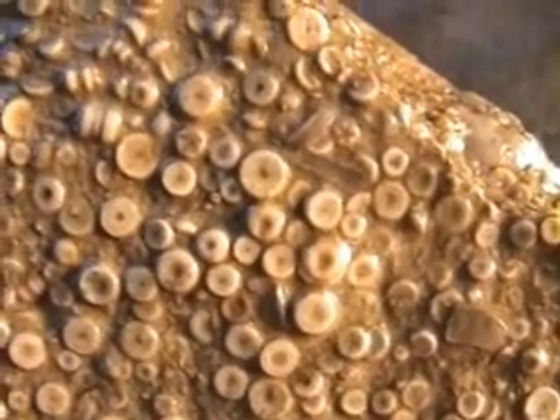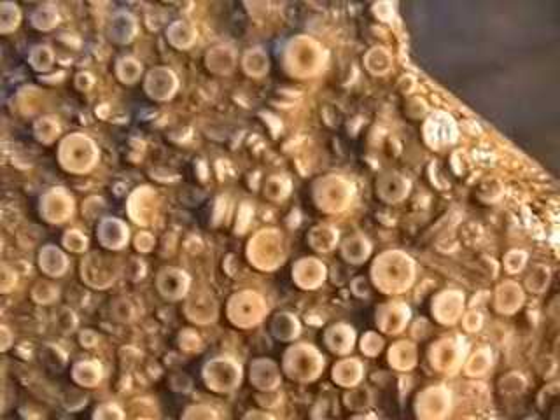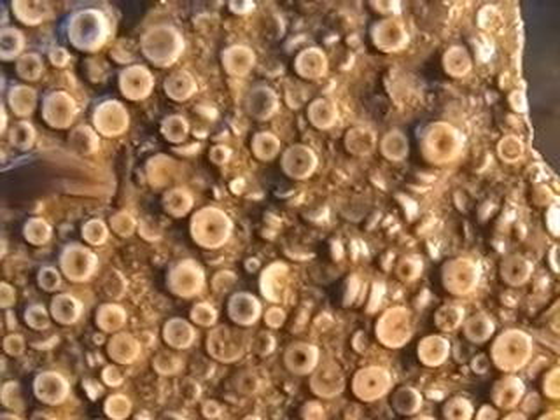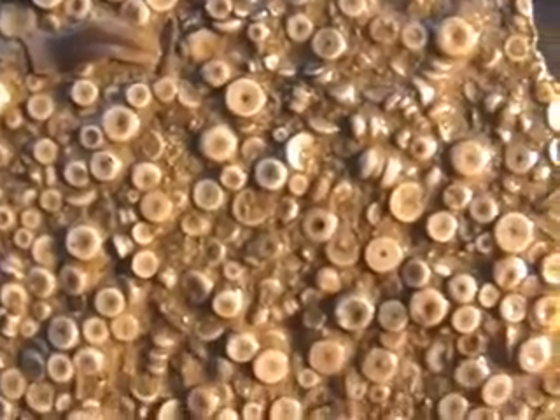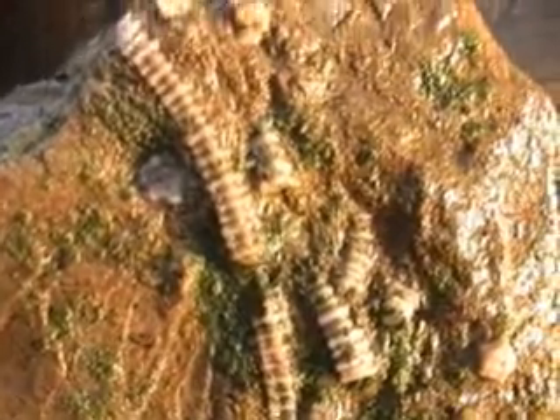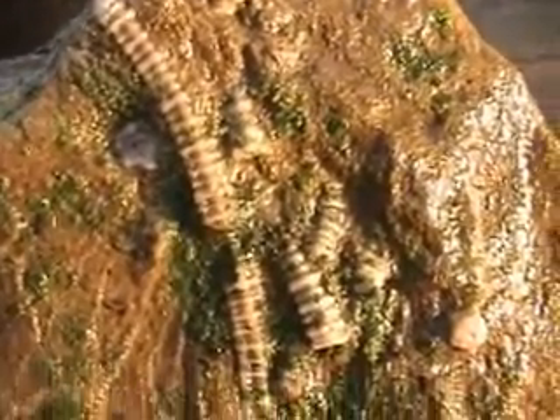Most of your crinoid columns are round. However, some are square and some are even five-sided. And this type of crinoid stem is indeed five-sided, instead of the round.